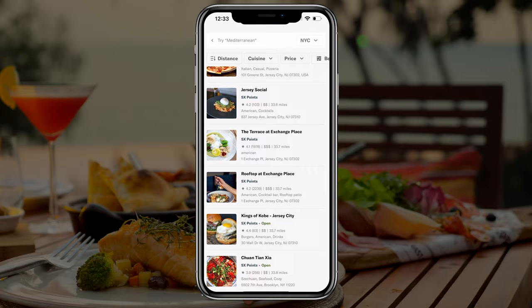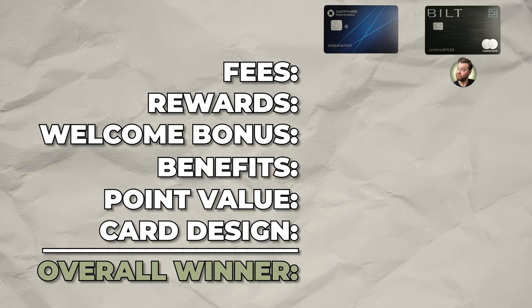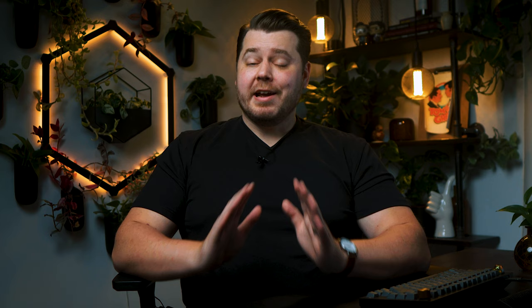The winner for the rewards category is certainly not an easy decision since each card offers unique benefits. But in my opinion, the overall point value you can get with the Built card outweighs the value you can get with the Sapphire Preferred for most people. One point for Built.